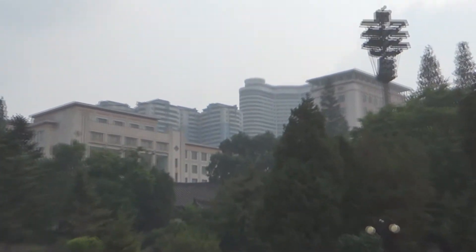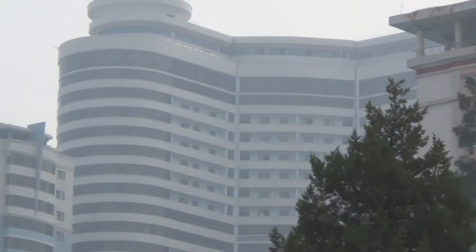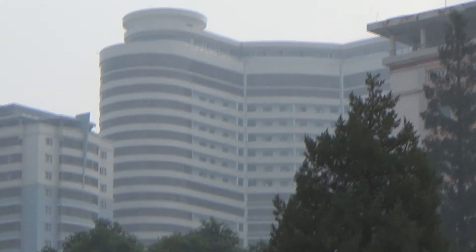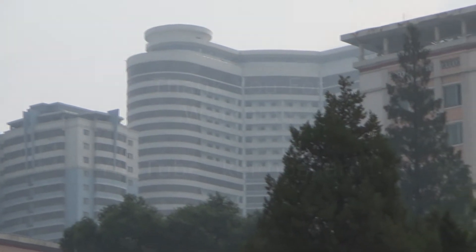My understanding is these are the new condominiums that they're building. They say regular people live in them — I'm not sure about that. But the lady told me that actually there are teachers that live up there. And that's where we're coming up. I'm happy. See you guys.